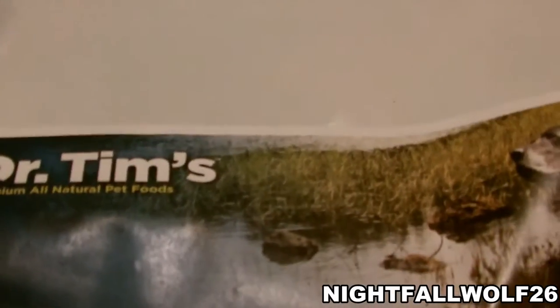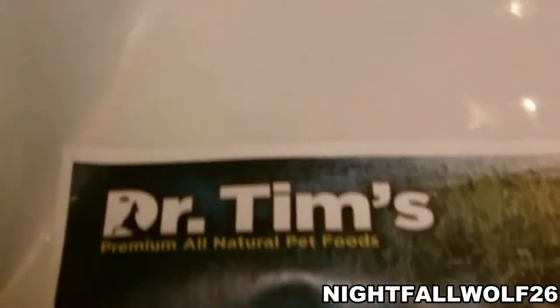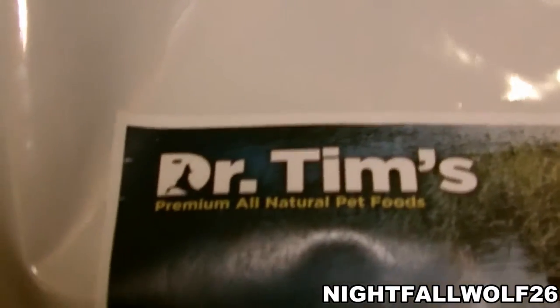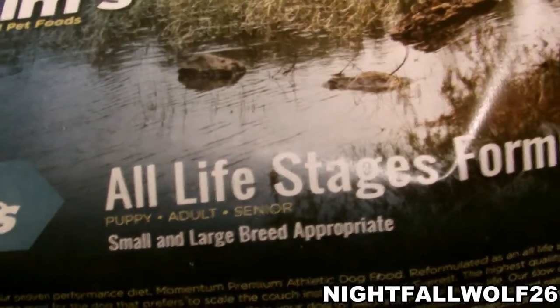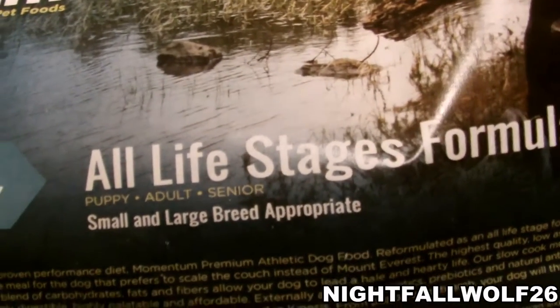We have Dr. Tim's All-Premium Natural Pet Food. All-Premium Natural Pet Food. And this is for all life stages — puppy, adult, and seniors, small and large dogs.